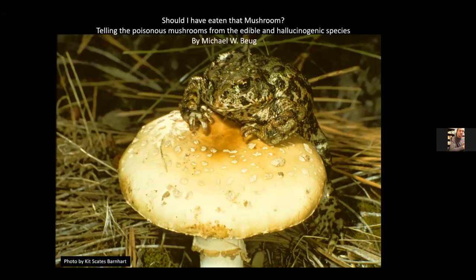Our speaker, Dr. Michael Bug, completed his PhD in chemistry at the University of Washington in 1971. After one year teaching at Harvey Mudd College, he spent 32 years at the Evergreen State College in Olympia, Washington, where he taught chemistry, mycology, and organic farming. Michael started mushrooming in 1969 and specializes in toxic and hallucinogenic mushrooms. He has discovered more than 50 new mushroom species from a dozen genera, and Michael is also the toxicology committee chair at NAMA. Here is Michael with his presentation titled, Should I Have Eaten That?